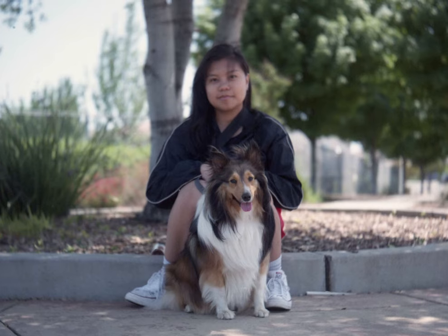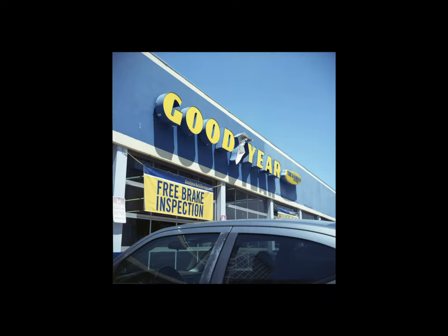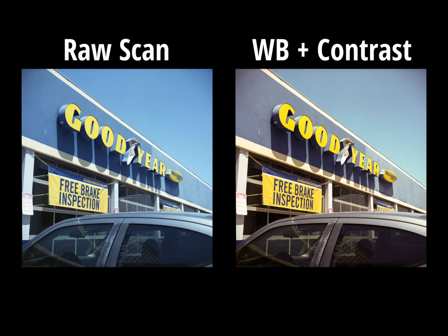Nevertheless, these images came out better than expected. With expired film — and especially with color negative film — colors can look faded and warped in different areas. But with this roll of Vericolor, they didn't look faded to a point where it bothered me. I could always bump up the saturation or contrast, but I'm ultimately satisfied with the results I got.